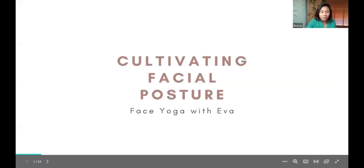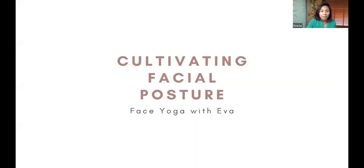I started using it on myself and it's done so many different things for me: relaxation, changed my face, toning my face before and after baby. Today I'm going to talk about cultivating facial posture with face yoga.